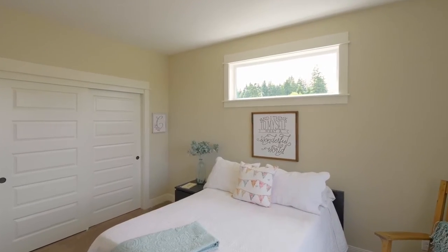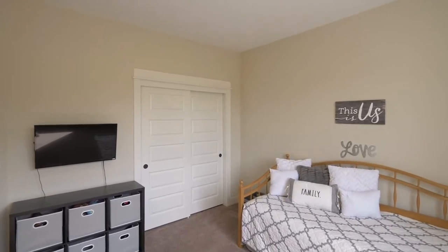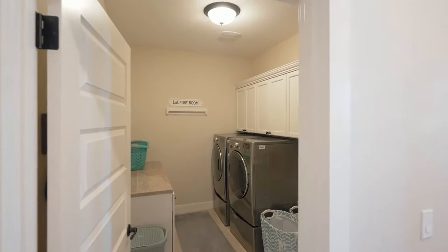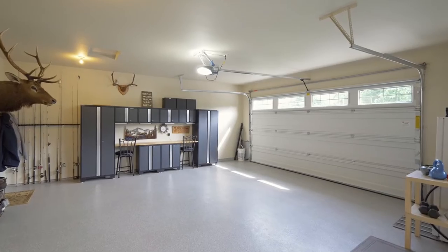This home of more than 2,900 square feet features two more large bedrooms and another full bath. Even the garage is pristine with gorgeous flooring and storage.